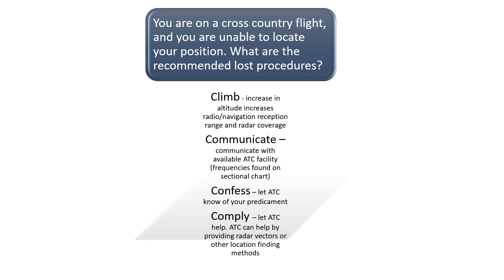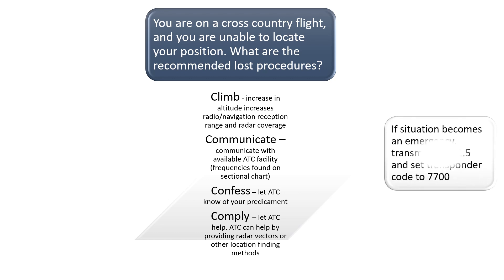Getting lost while in flight can become dangerous, especially if low on fuel. It is important to contact the nearest ATC facility if you are unable to locate your position. Climbing to a higher altitude helps to increase radio and navigation reception and radar coverage. Communicating and confessing helps ATC know of your situation and offer assistance. ATC can offer radar vectors and other assistance to pilots who may be lost. If the situation becomes threatening, a pilot should transmit on frequency 121.5 and set the transponder to 7700, which is the emergency squawk code.